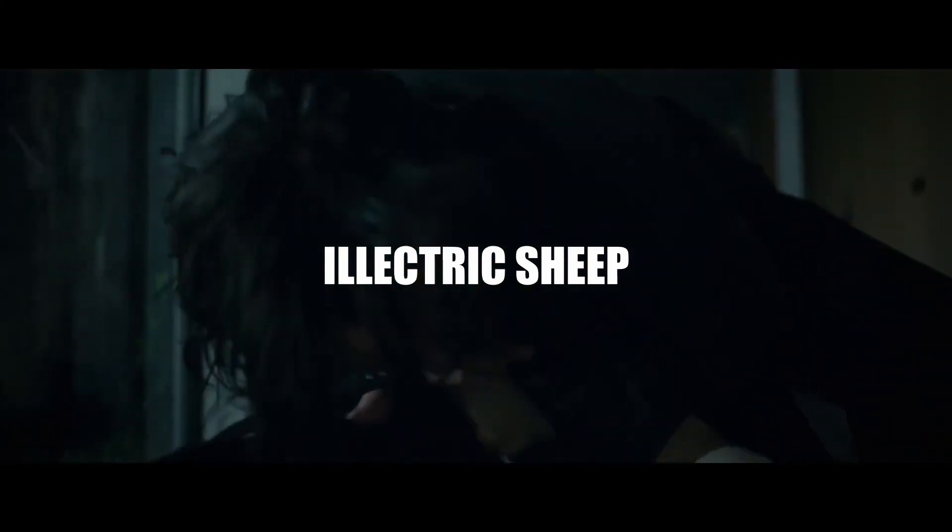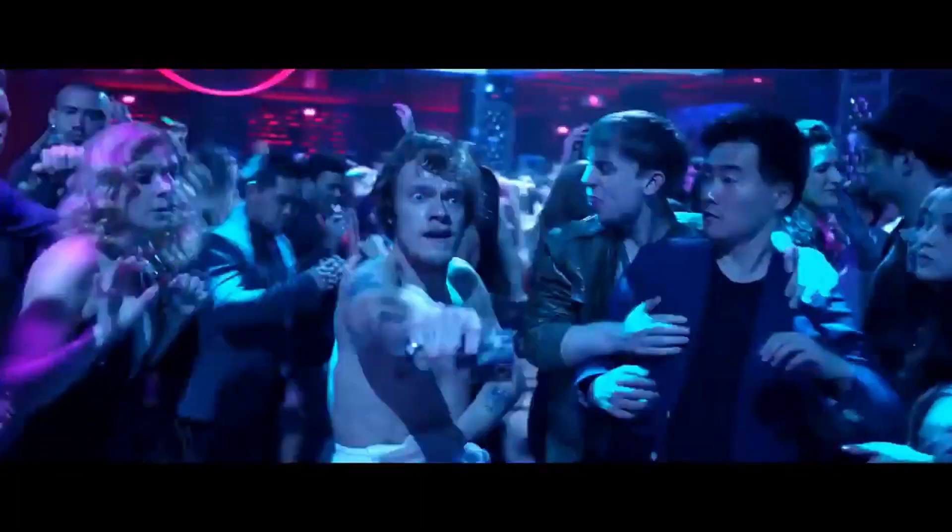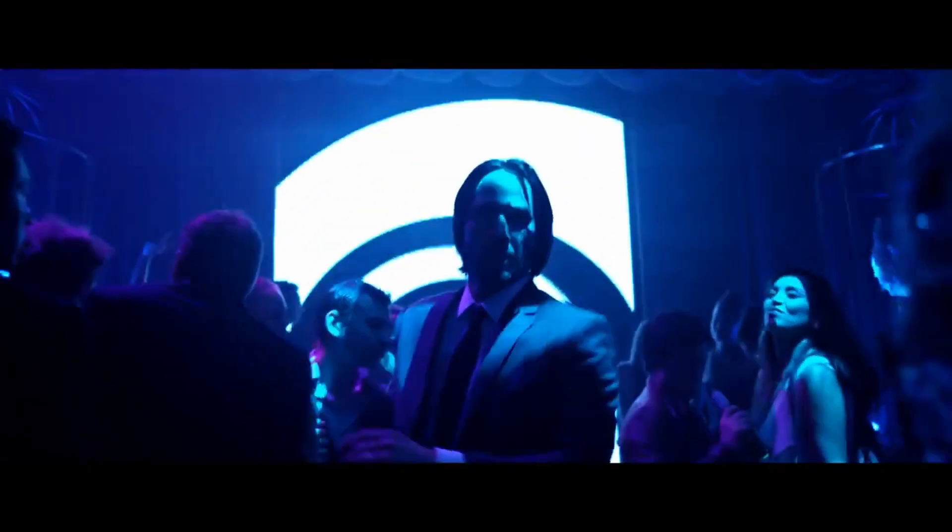Hi, this is Electric Sheep. I'm David Simpson. No one makes action movies quite like John Wick. The franchise has become an icon in the genre and a large part of its success can be attributed to its masterful use of color.